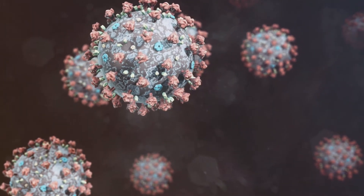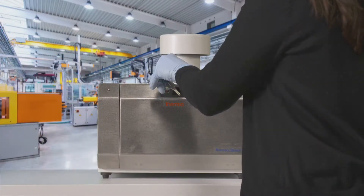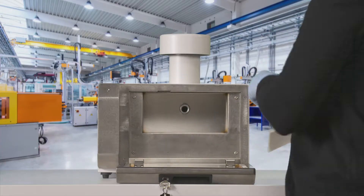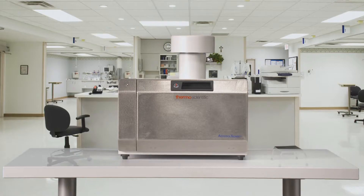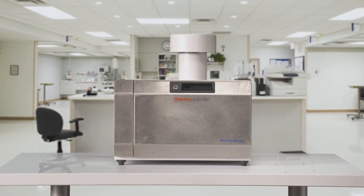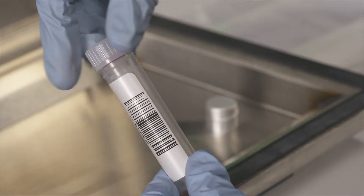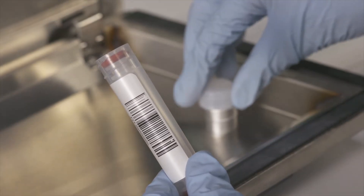A major breakthrough in the fight against COVID-19. New technology is making it possible to identify the deadly virus in the air. One of the things we've really learned during the pandemic is that COVID-19 is spread through droplets in aerosols. The Thermo Scientific Aerosol Sense Sampler identifies the presence of coronaviruses in the atmosphere, in the air.